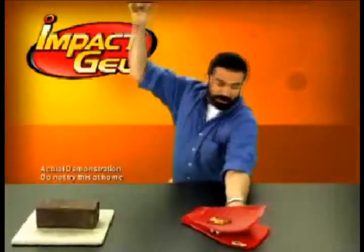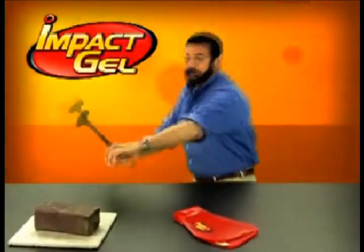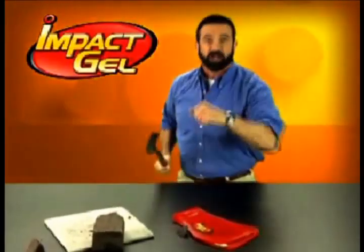Why am I smashing my hand with this hammer? To show you the amazing protection you get from Impact Gel. And this hammer is real.